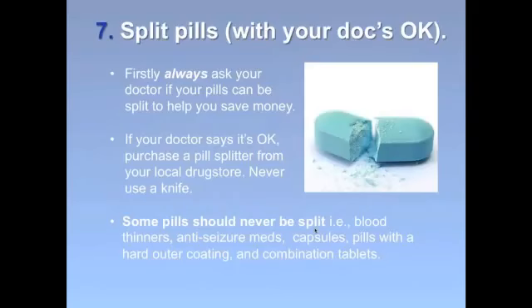Tip number seven: split your pills in half, but only do so with a doctor's or pharmacist's okay. If you get the okay, buy a pill splitter from your local drug store — it costs around $3 to $4 — but never use a knife, because you could split your pills unevenly or even break them into pieces. Not all pills are meant to be split. For example, blood thinners, anti-seizure medications, certain capsules and pills with a hard outer coating, and combination medicines cannot be split. A full list of drugs you should never split is in the Best Drugs for Less guide, which is also available online.